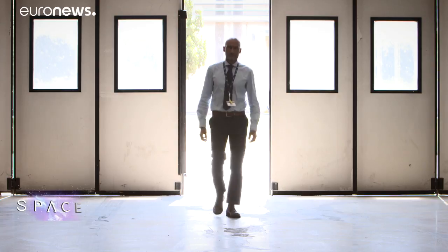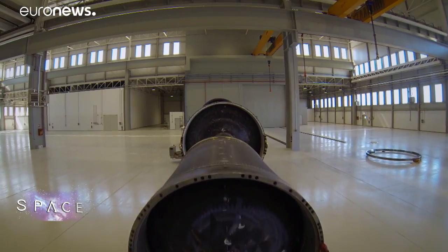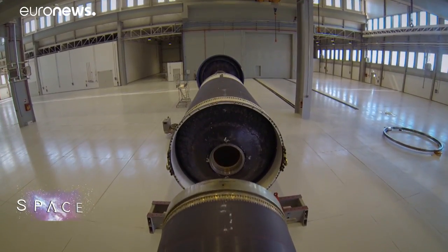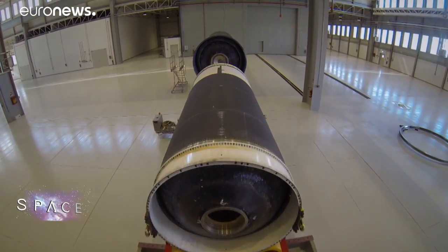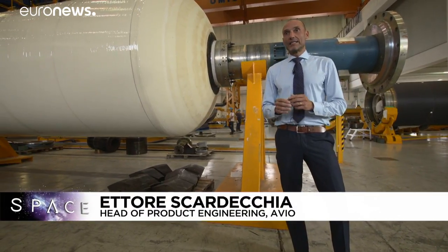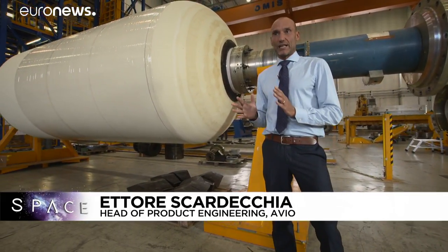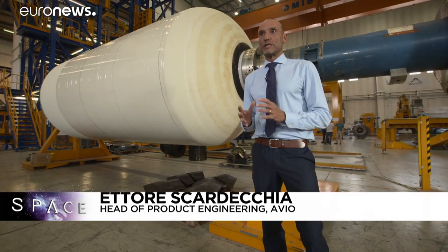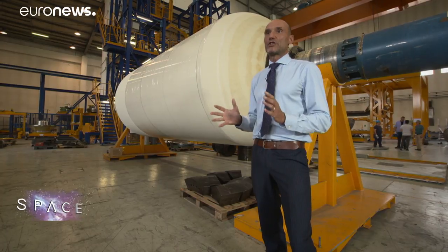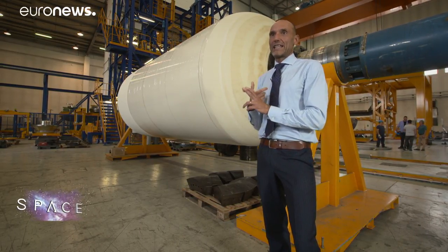This is one of the very few space rocket factories in Europe — the place where the lightweight Vega launcher was born and where the rockets of the future are being created. The casings of the first, second and third stages of the launcher are made here. These casings constitute the load-bearing structure of the motors. Here in this building, we start from the raw materials: the rubber and carbon fibre comes in and the rocket casings come out, ready to be loaded with propellant.